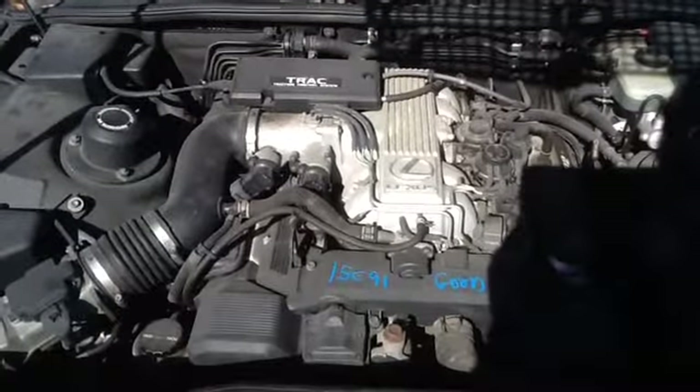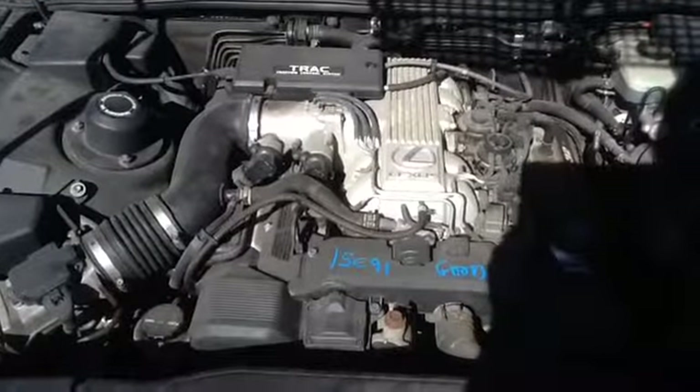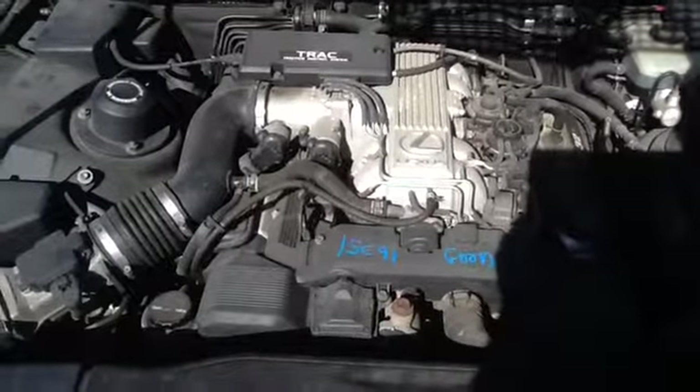Once again, this is a 1991 Lexus LS 400, stock number 15C91 with a 4.0. Thank you.